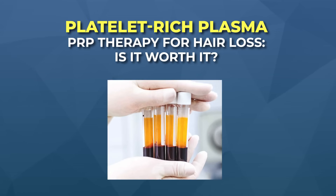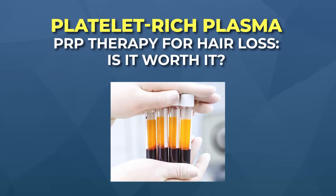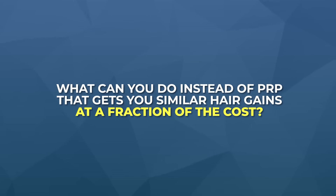In this presentation, we are going to dive into platelet-rich plasma therapy. Is this therapy worth it for hair growth? And if it isn't, what can you do instead that will get you just as big hair gains, but at a fraction of the cost? I think you might be surprised at the answers.